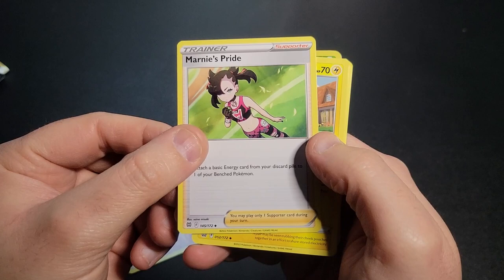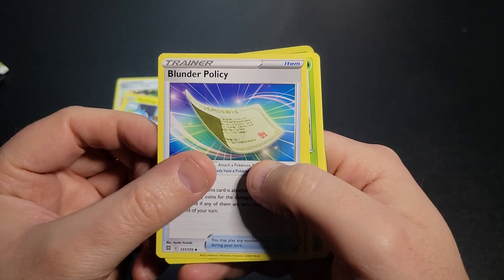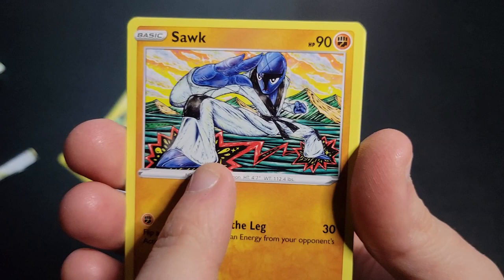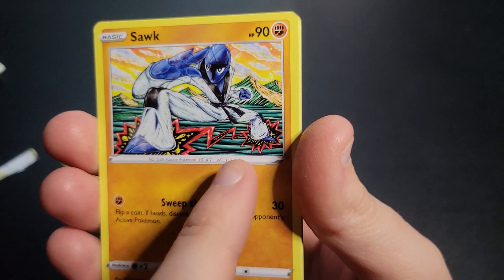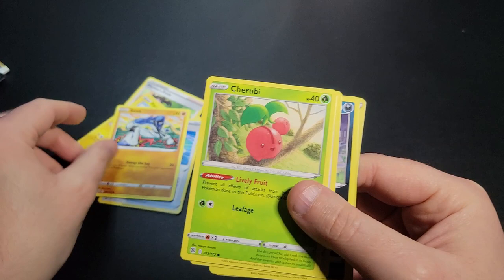I got Marnie's Pride — I do like Marnie, she's all edgy, so she's fun. Ferocious, Blunder Policy, Sawk. I like this one — it's got kind of like a woodcut, or maybe just kind of a painterly look. I don't know how to describe it, but it looks unique — like it's been woodcut and then painted or something.